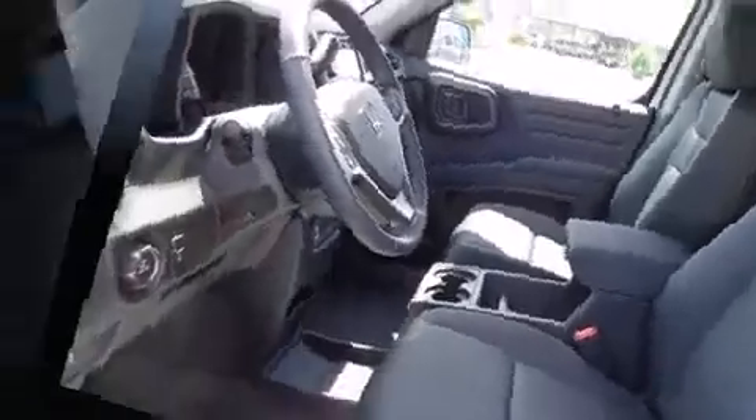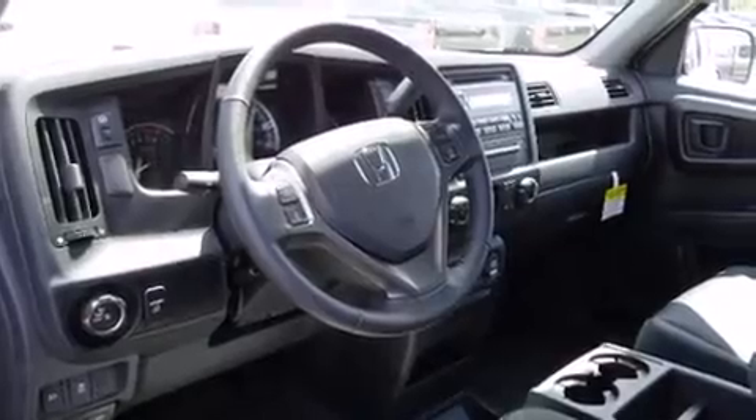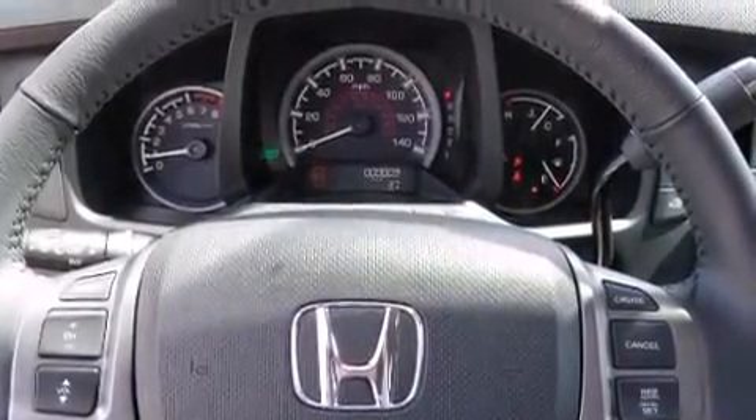Smooth gear shifts are achieved thanks to the 3.5-liter six-cylinder engine. And for added security, Dynamic Stability Control supplements the drivetrain. Four-wheel drive allows you to go places you've only imagined.